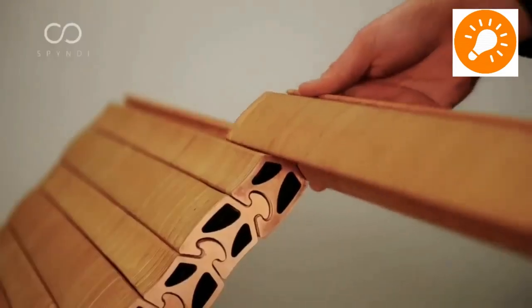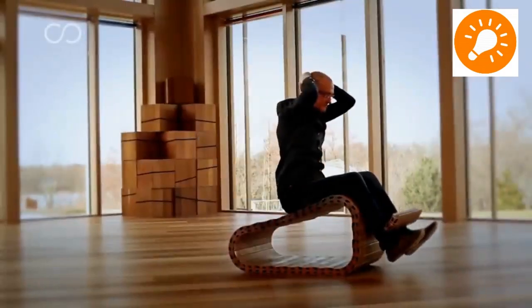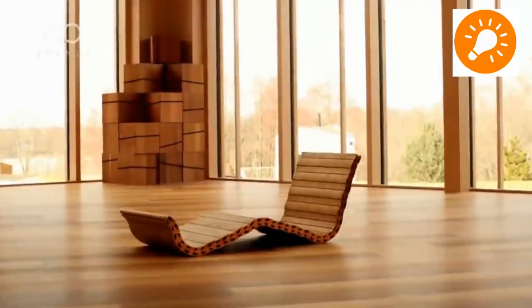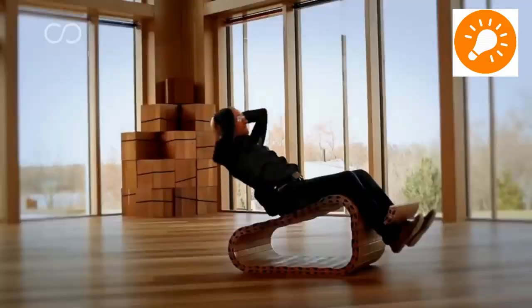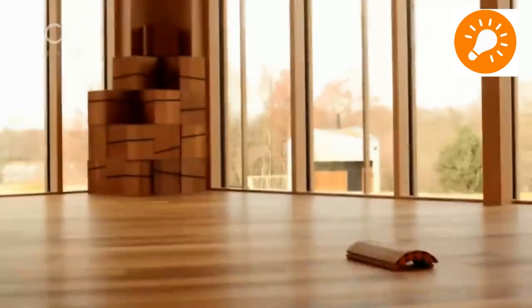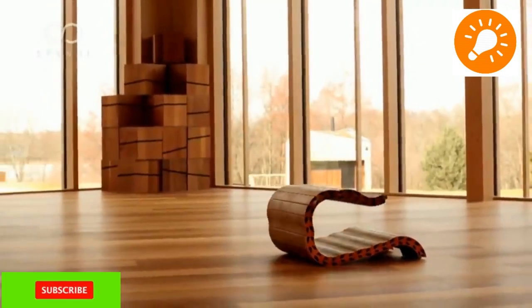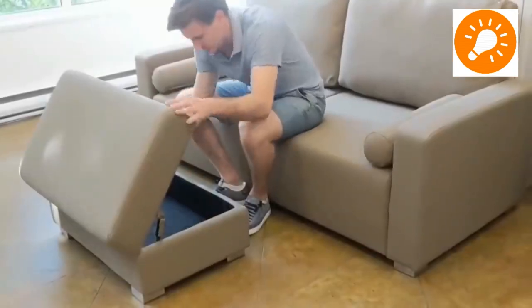Here is another space-saving furniture idea whereby simple interlocking wooden pieces are used to make different types of furniture. As you can see, there is a chair, a storage unit, and so much more. By just interlocking the different pieces, you can have furniture of different shapes and different purposes as well.